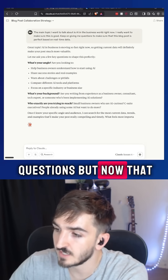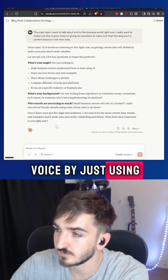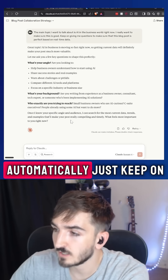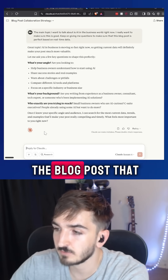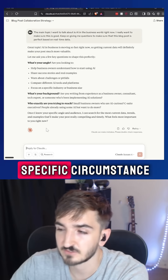But now that we can use AquaVoice by just pressing Alt, we can automatically just keep on refining our thoughts to Claude until we get the blog post that is perfect for our specific circumstance.